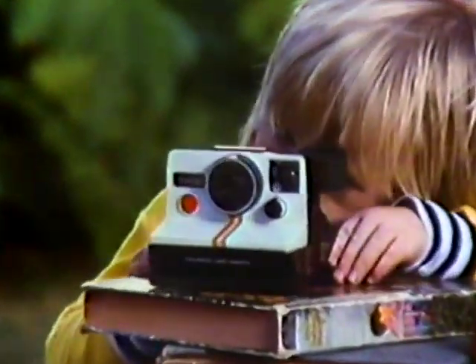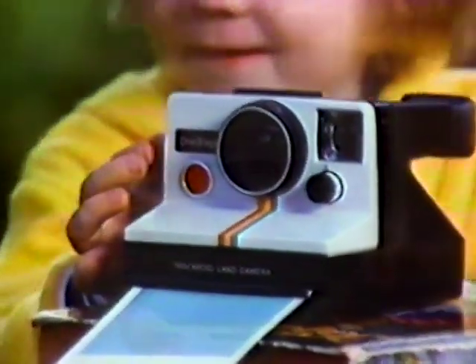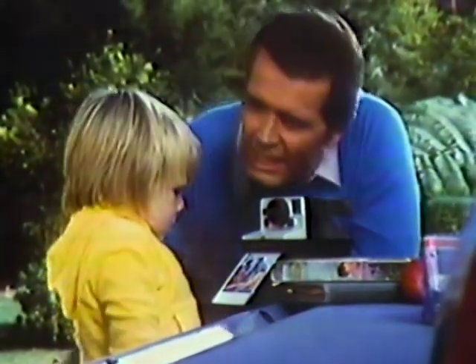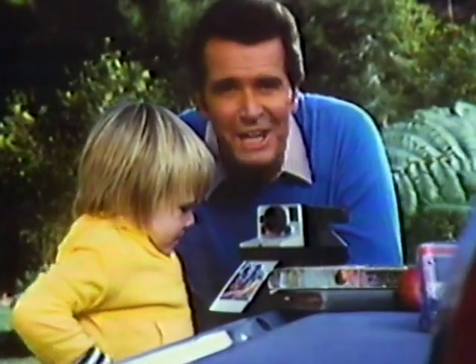Polaroid's One Step — you never focus. The motor hands you the picture. And look at the new SX-70 film: brighter color, and you'll see it twice as fast as before. Polaroid's One Step, simplest camera in the world.